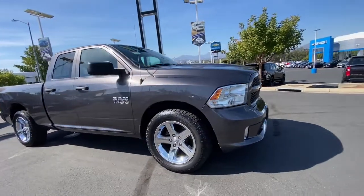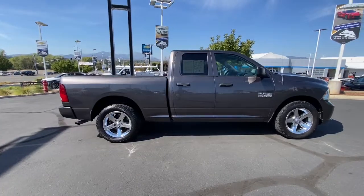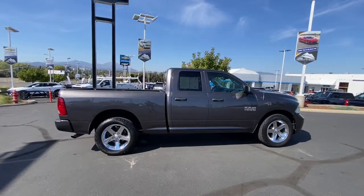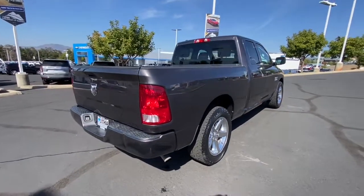You will be amazed by this 2015 Ram 1500. With less than 200,000 miles on the odometer, this vehicle provides excellent value. Rise to every challenge with confidence in the Ram 1500.